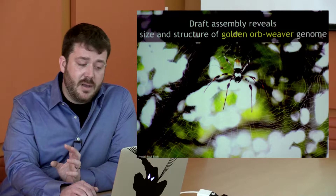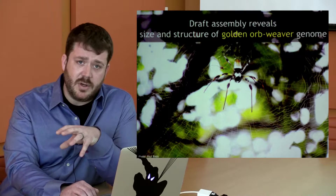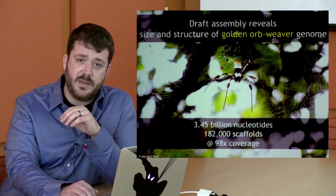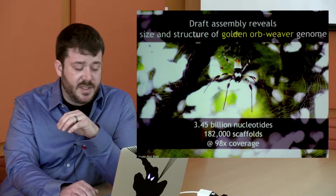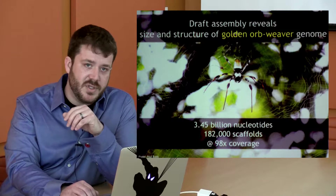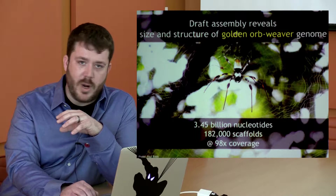What does the genome look like? The draft assembly from the golden orb weaver spider is pretty big — around the size of the human genome, about 3.45 billion nucleotides. We've got it arranged on about 182,000 scaffolds, and each nucleotide we've validated is covered by at least 98 reads — so 98X coverage — meaning we're pretty sure of the sequence we've put together. But with the genome in hand, we still have a big question: where are these genes? We want to find the spidroin genes.